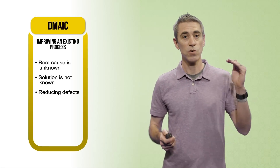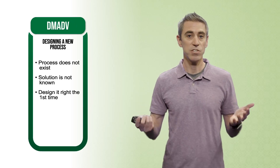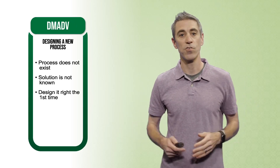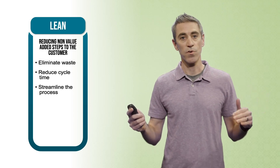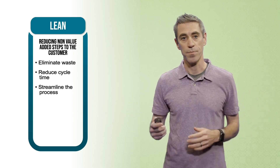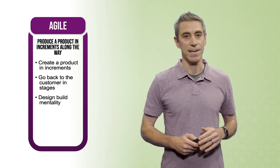In this new Wipeout course, it takes students through eight videos that explain the methodologies used in process improvement, while also demonstrating application-based tools. The four methodologies are DMAIC, which is used to improve existing processes by reducing defects; DMABI, used to design new processes right the first time; Lean, which reduces non-value added steps to the customer while eliminating waste and cycle time; and Agile, which produces a product in increments using a design-build mentality.